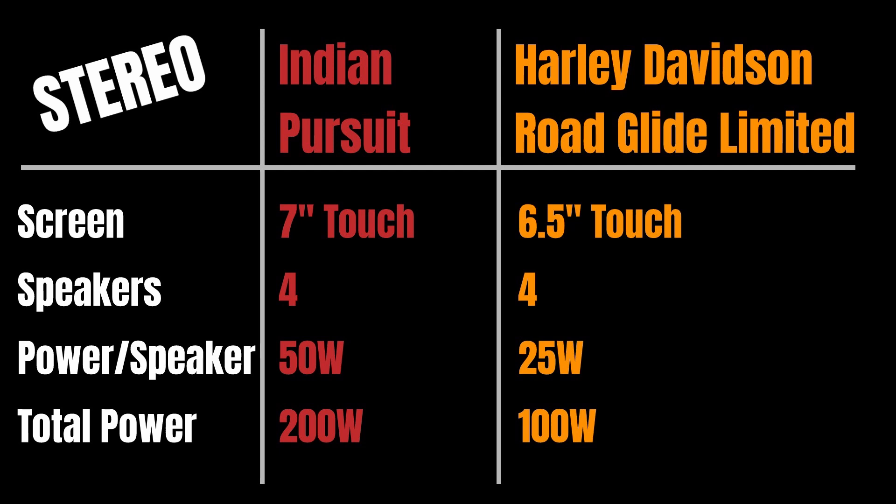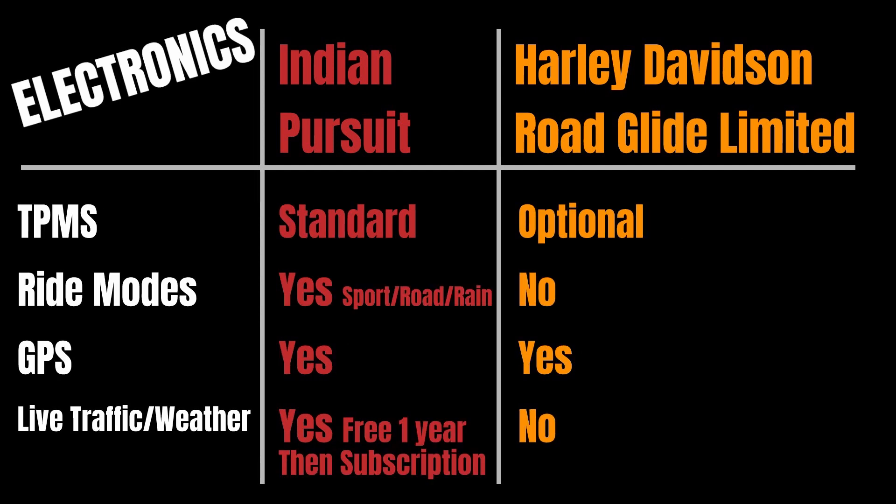The Harley has four speakers at 25 watts each for a total of 100 watts. Of course, both manufacturers have upgraded stereo options — the sky is the limit if you're willing to spend the money. For electronics, the Indian Pursuit has a standard tire pressure monitoring system; on the Harley that's an optional upgrade. The Indian comes with three ride modes — rain, road, and sport — to change how the ride-by-wire throttle is translated to the rear tire. The Harley does not have any ride modes.